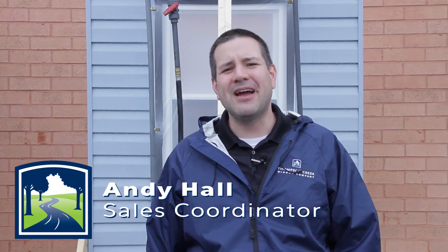Hi, I'm Andy Hall. I'm the sales coordinator here at Thompson Creek Window Company. I'm here at our factory where, as you can see behind me, we're testing our new window installation methods under the most severe weather patterns that we may ever encounter here in the mid-Atlantic region.